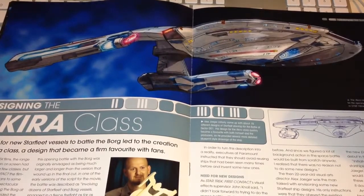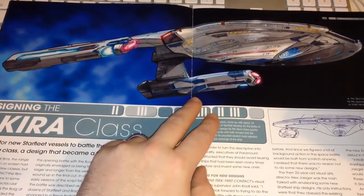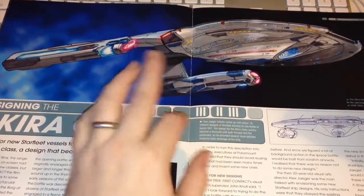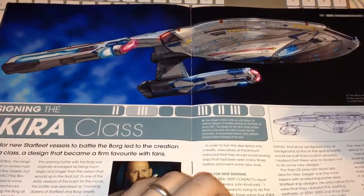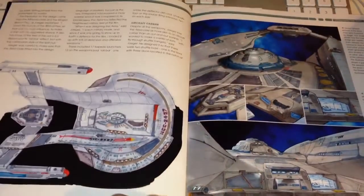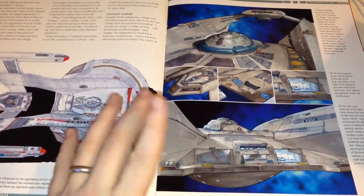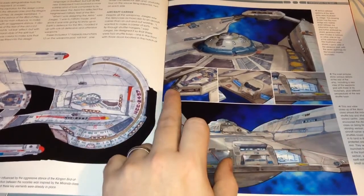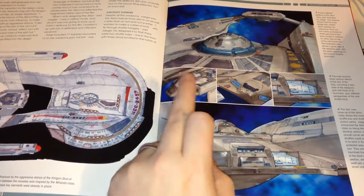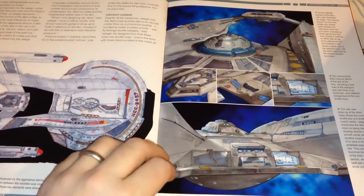One of the main reasons I like the magazines are the design sections - the process of development, how it came to be from concept to the ship we're familiar with. There's a nice artist's rendering of one of the concept pictures, which is fantastic. I wish I had that kind of skill. Up-close shots are absolutely fantastic - a close-up of the shuttle bay, the rear, the weapons pod, the bridge, the warp nacelles, and top views.